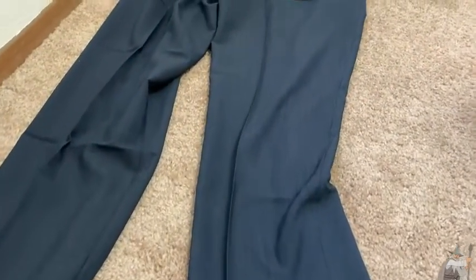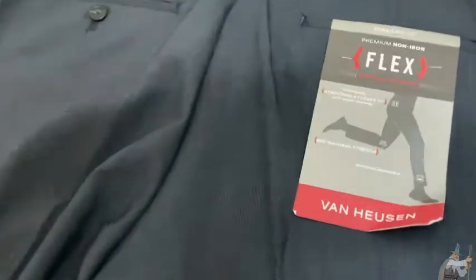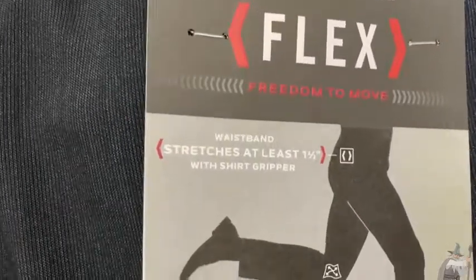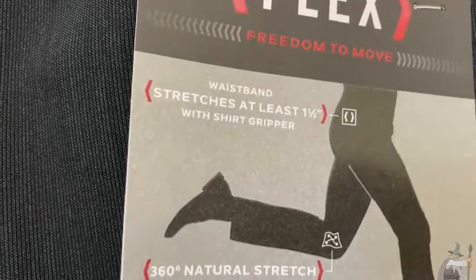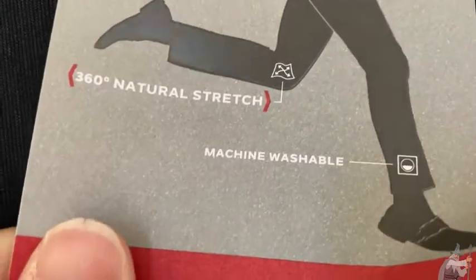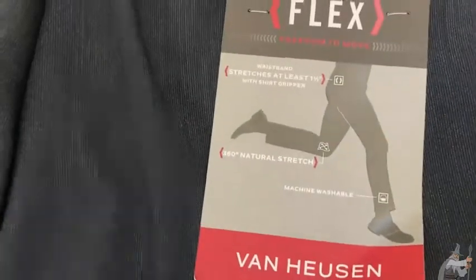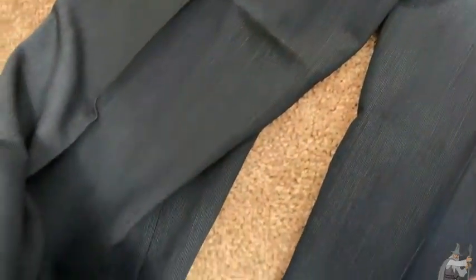Here's a look at the back of the pants. It says: Straight Fit, Premium Non-Iron Flex, Freedom to Move — yeah, they're really really comfortable. Waistband stretches at least one and a half inches with shirt gripper. 360 degrees natural stretch. Machine washable. So they're designed for comfort so you can move around and have mobility. I definitely felt like I had way more mobility and comfort in these dress pants than other dress pants. The material is different — it feels really really soft.